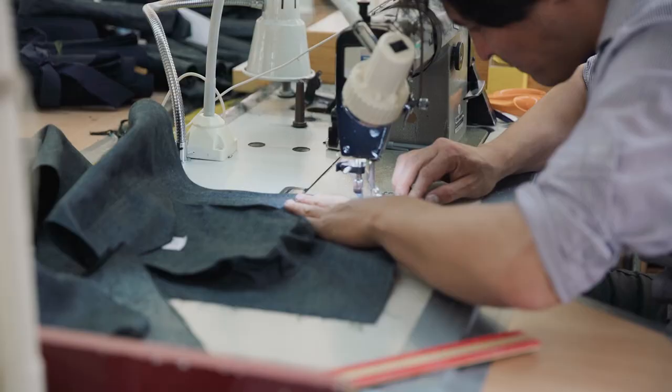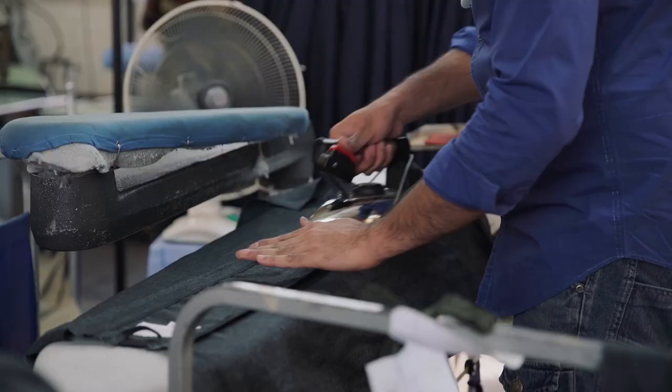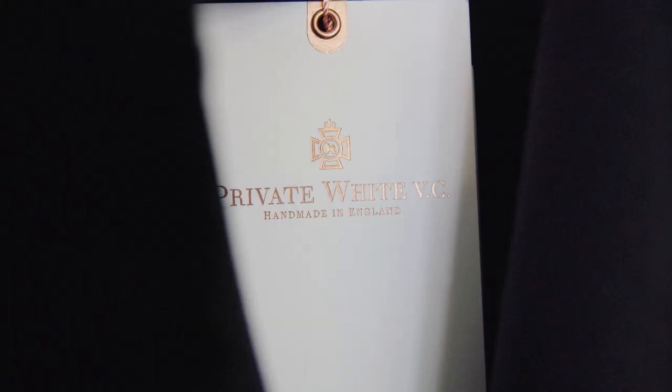This floor is all about sewing — like the lining and sewing all the garments together. These guys are pressing over here. Seriously, an amazing production line going on here.